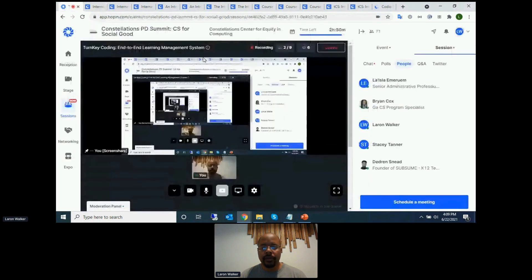I'd like to open the floor for questions. If you have any, please put them in the chat and I can try to address those. To confirm: the cost is $10 per student per year, with no minimums and no cost for teachers on the Codio platform.